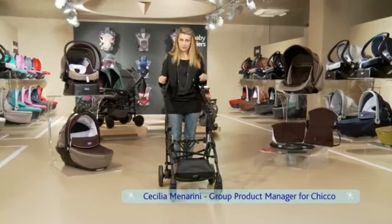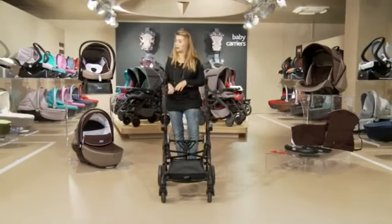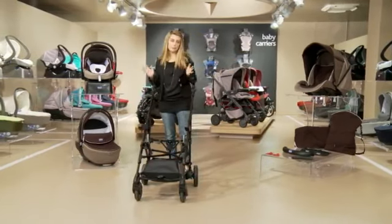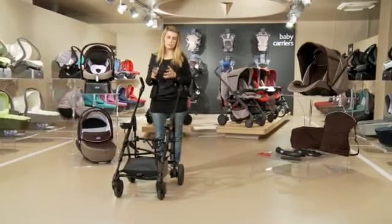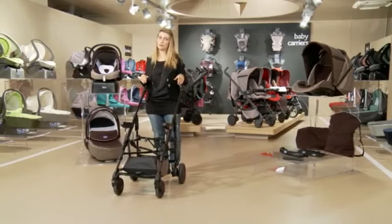Hello, I'm Cecilia, Group Product Manager for KIKO. Today we're going to talk about Trio Living Smart, a modular system consisting of three different elements: a carry cart, car seat, and stroller. Each of the three elements can be attached to the frame simply and quickly, and the three configurations have been designed to grow with children from birth up to three years of age.